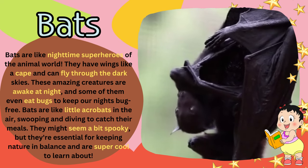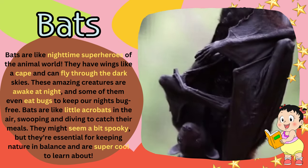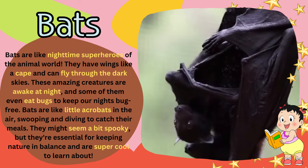They might seem a bit spooky, but they're essential for keeping nature in balance and are super cool to learn about.